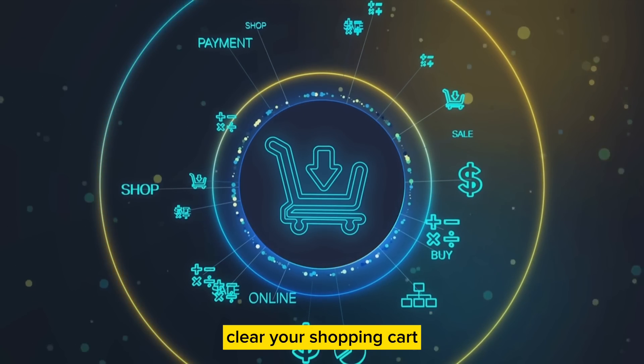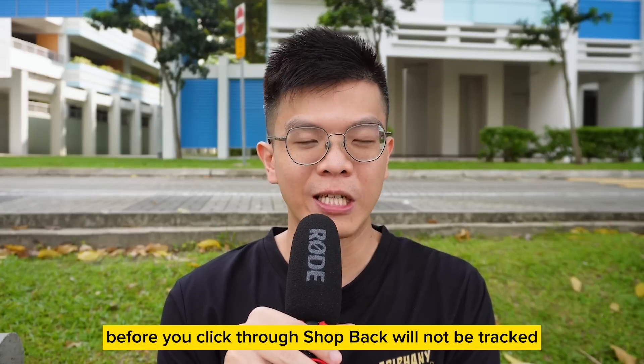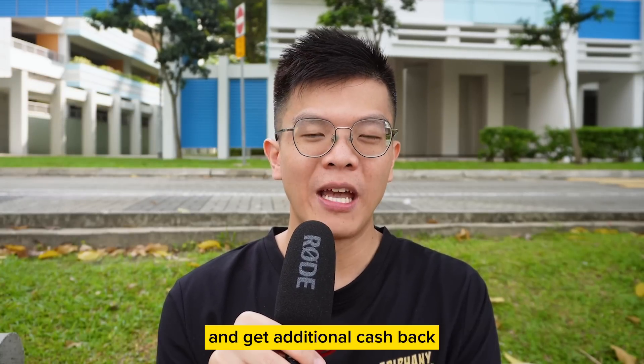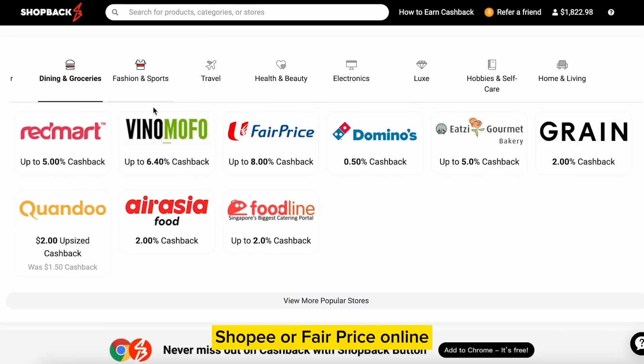Most importantly, clear your shopping cart before you click through ShopBack. Otherwise, those items that you have added before you click through ShopBack will not be tracked. Some popular merchants where you can click through ShopBack and get additional cashback include places like Booking.com, Shopee, or FairPrice Online.